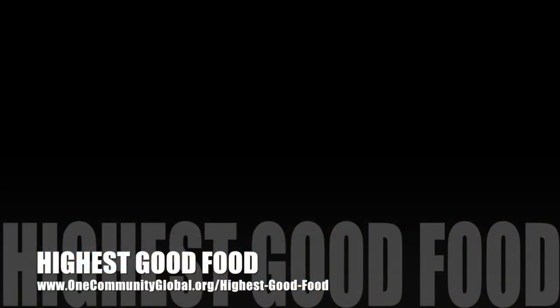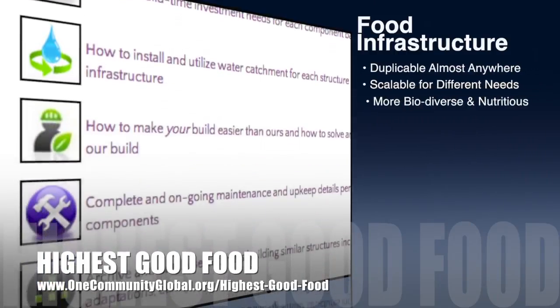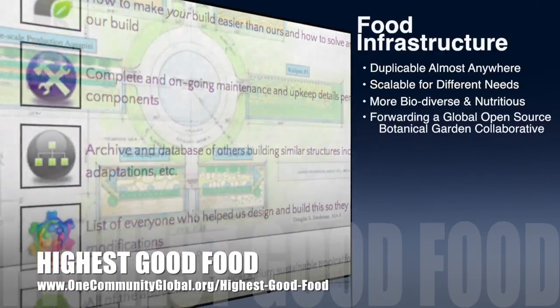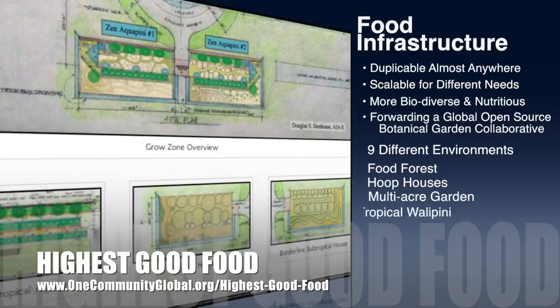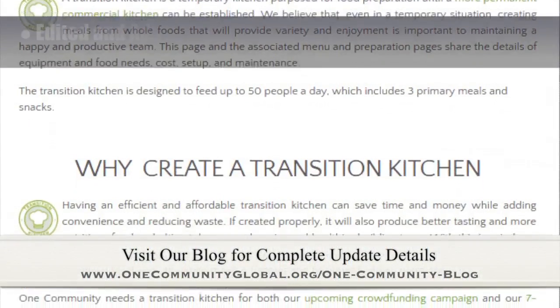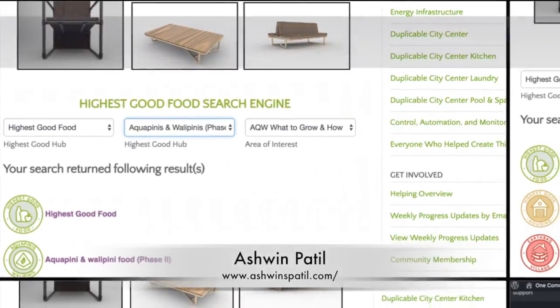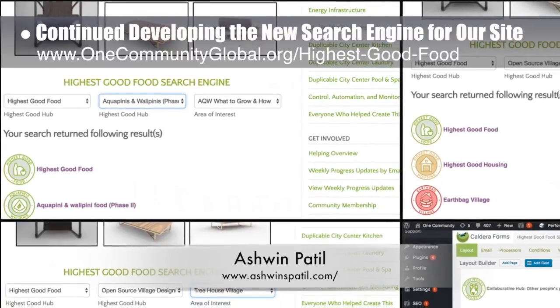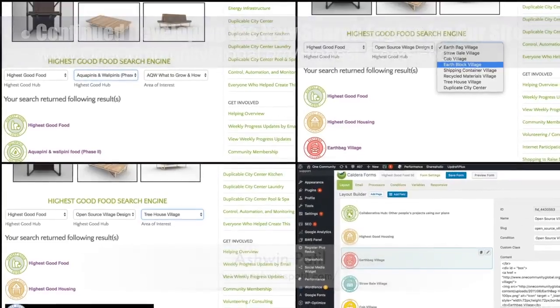One Community's approach to highest good food is duplicable almost anywhere, scalable for different needs, more biodiverse and nutritious, part of forwarding a global open-source botanical garden collaborative, and includes nine different free-shared and duplicable growing environments. This week, the Core team completed edits and additional content needed to bring the Transition Kitchen page to 90% complete. Ashwin Patil, web developer, continued with his 19th week developing the new search engines for our site, finishing the addition of the final links to the Highest Good Food search engine.